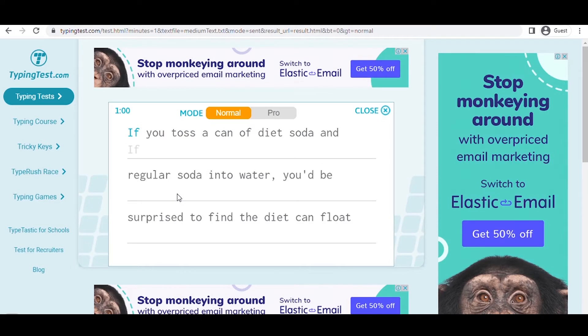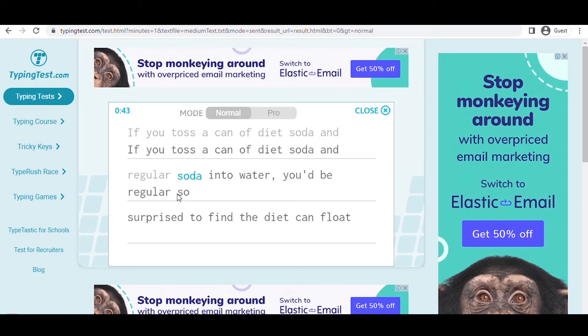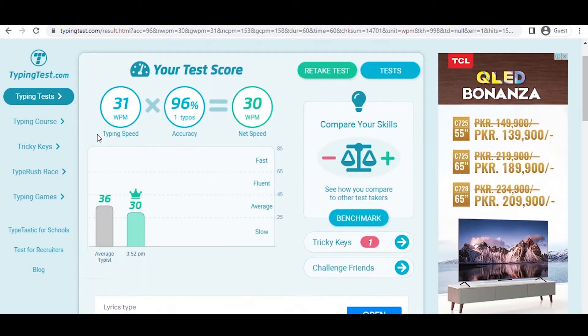What you'll do here is type as swiftly and accurately as possible the words that appear on your screen. Avoid rushing, since if you make a lot of errors, your accuracy will suffer significantly. Simply attempt your hardest, and the timer will begin after the first letter is typed. After you've completed the test, you'll receive your results showing your typing speed and accuracy, which you'll multiply by two to obtain your net typing speed. Make a mental note of this figure, since it will affect the amount of money you may earn with this method.